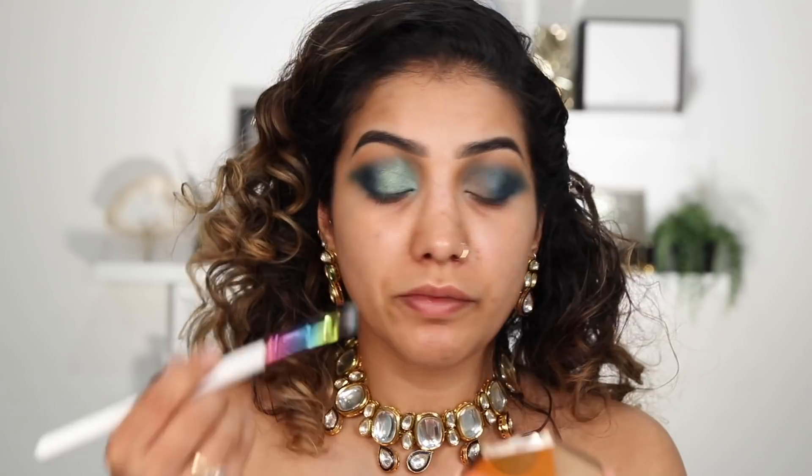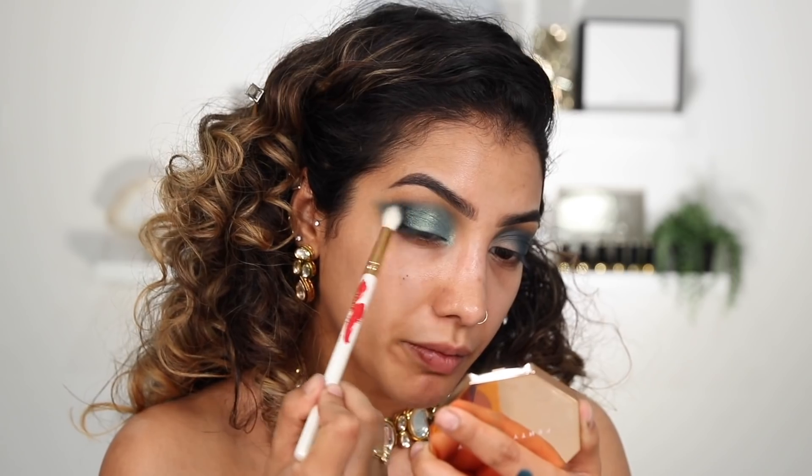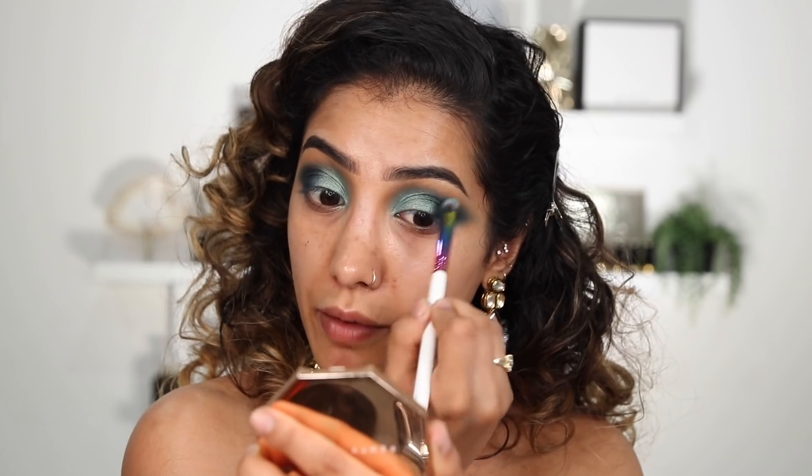I'm taking this aqua shade just over the crease and blending it up into that darker shade — you can just go back and forth blending the two shades together. I know it looks like a hot mess right now but I promise it's going to get better. These eyeshadows are so easy to apply. I'm also really liking this Morphe brush — it comes in their new collection for Pride, their new eye brushes. It's great for brightening this whole inner corner area and opening up the eyes.